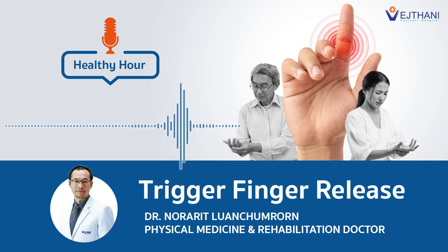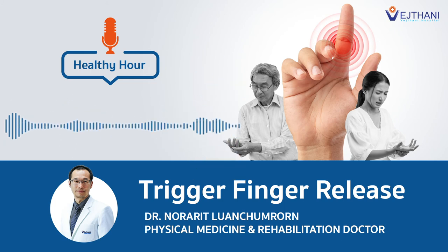Last but not least, can you please suggest ways to relieve the pain and snapping of trigger finger for those who may have it but don't have time to come for treatment? Yes, first of all, patients have to realize what is the cause of their problem. Most of the time it is their hand activity — the way they use their hand. The first step is to stop, decrease, or change the way they use their hand. That is the most important thing.